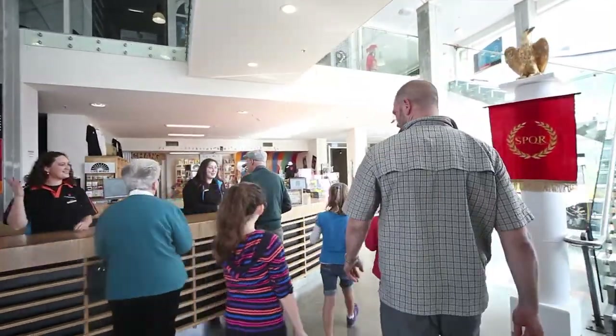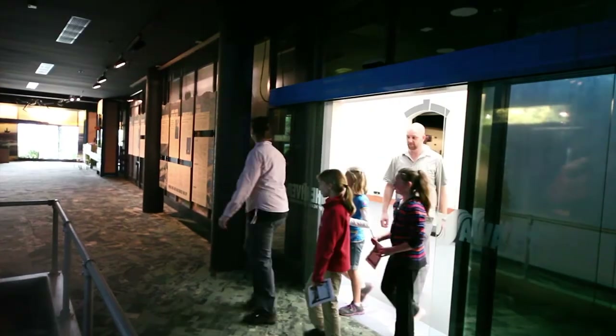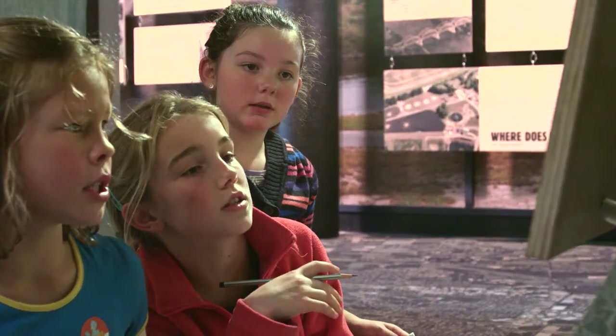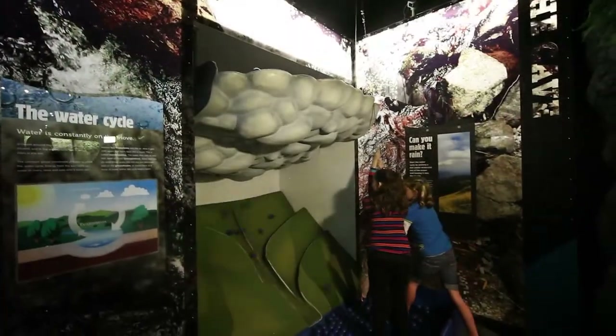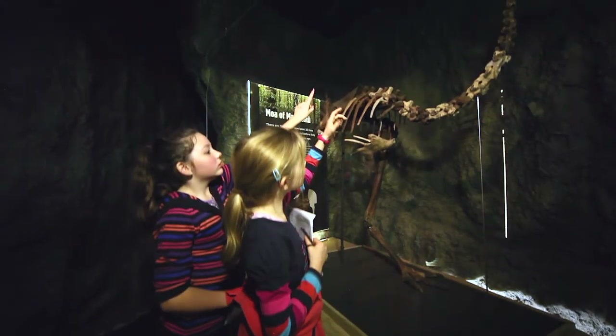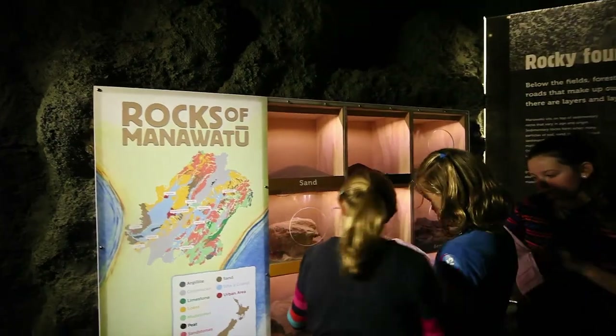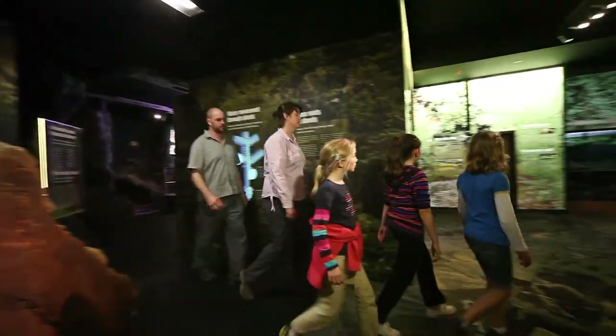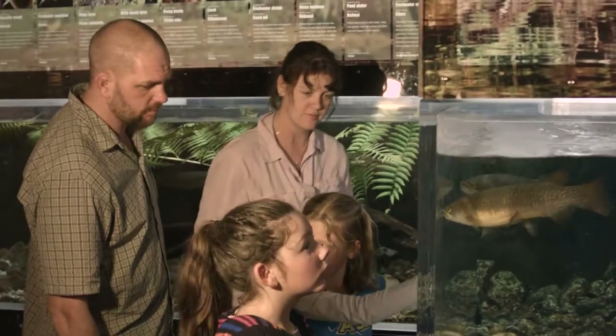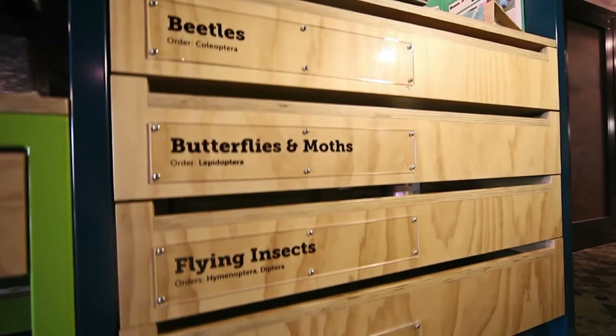Part of earning your Manawatū Gorge Kiwi Ranger Badge is based in the Te Awa exhibition at Te Manawa Museum, with some awesome interactive displays. You can learn more about the ecology and geology of the gorge while checking off some of your boxes for your Kiwi Ranger Badge. There's so much to see and learn at Te Awa, so come in and start the journey.